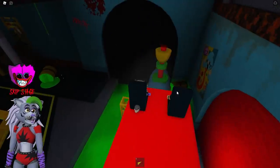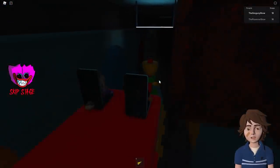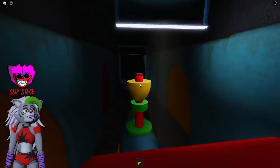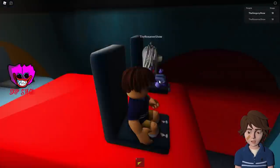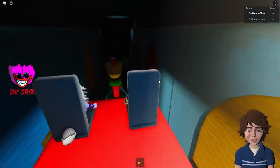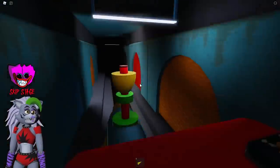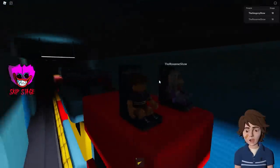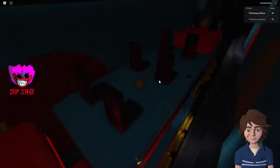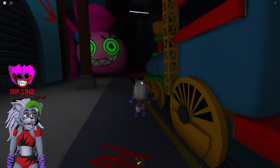We don't even have to do the obby anymore because the train will just take us to the end. Here we go — obviously this is going to be a really nice and fun train ride. It's picking up speed, Gregory — make sure to buckle your seatbelts. I don't think there are seatbelts, Roxanne. Did you see that hand? It stopped the whole train — it slapped you in the face! Are you okay? I think I'm okay. Do I look okay? You definitely look like you got slapped in the face.